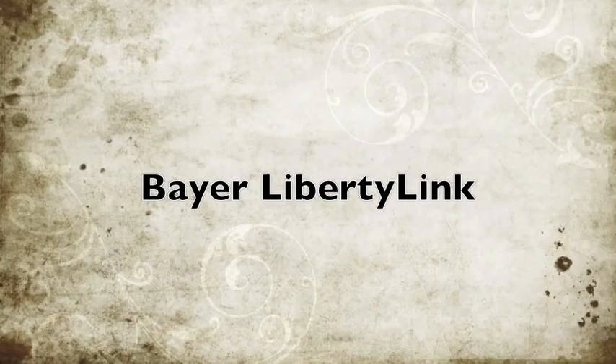I get asked a lot at trade shows about what's going on with Liberty and the LibertyLink system. We've done a lot of things with Liberty over the last few years. Liberty is becoming more and more important to farmers because weed resistance to various classes of herbicides is becoming more of an issue. We haven't had those issues with glufosinate, the active ingredient of Liberty, so it becomes a very important tool for their weed management.